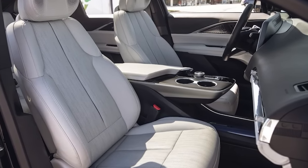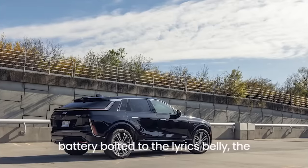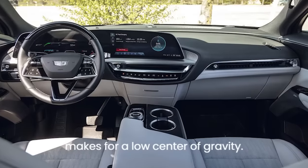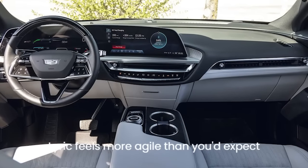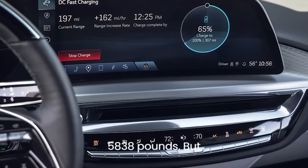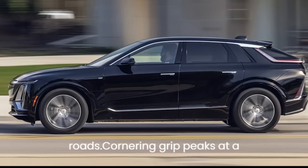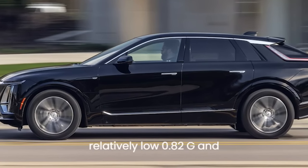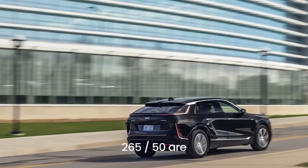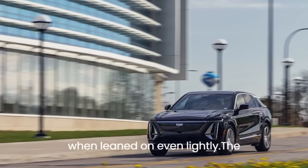A plush, composed ride nails the other signature Cadillac personality trait. The multi-link suspension glides over big pavement swells, is glassy on smooth highways, and almost never bobs. The 102.0 kWh Ultium battery bolted to the belly makes for a low center of gravity — likely part of the reason the Lyric feels more agile than expected for a vehicle weighing 5,838 pounds. Cornering grip peaks at a relatively low 0.82 g, and the Michelin Primacy all-seasons squealed in protest when leaned on even lightly.